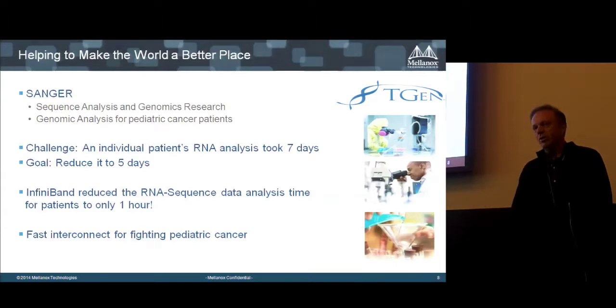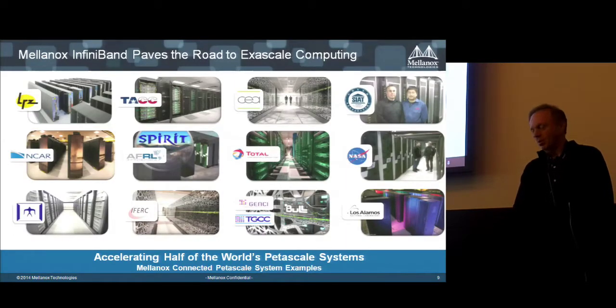The ability to deliver better services makes our world better. In healthcare, a lot of analysis and algorithms are being run. RNA analysis that used to take seven days — with a goal of cutting it by just two days — can now be completed within one hour using InfiniBand. You can almost in real time analyze RNA sequence data and draw conclusions, enabling much faster detection of pediatric cancer and potentially saving human lives.